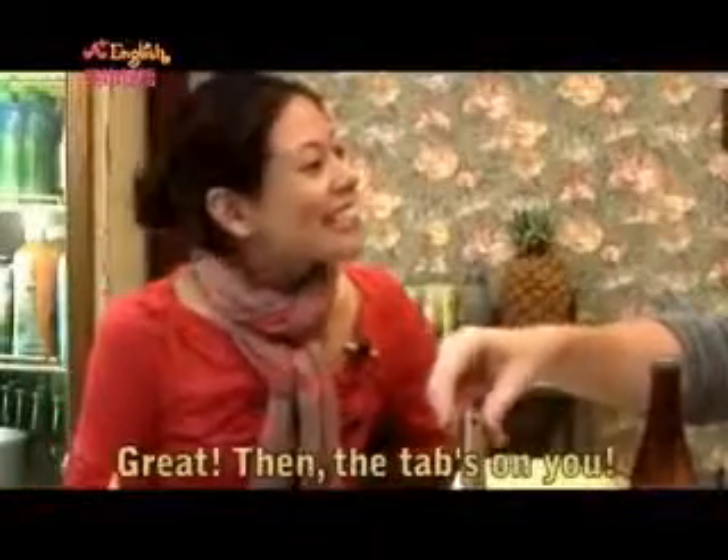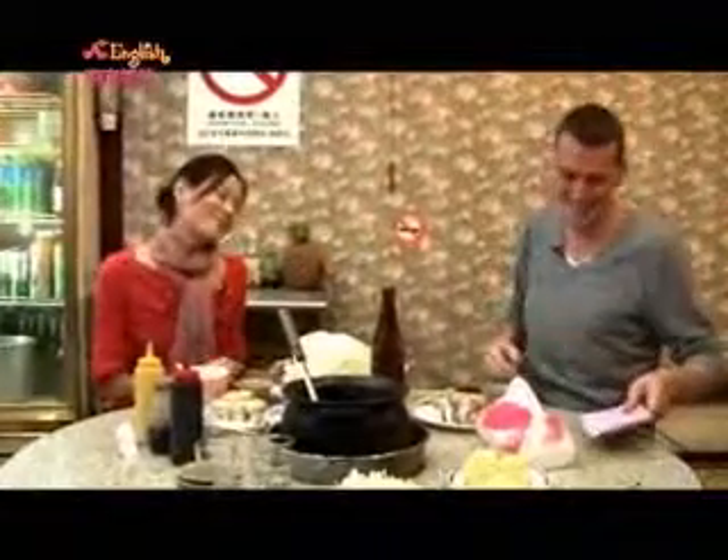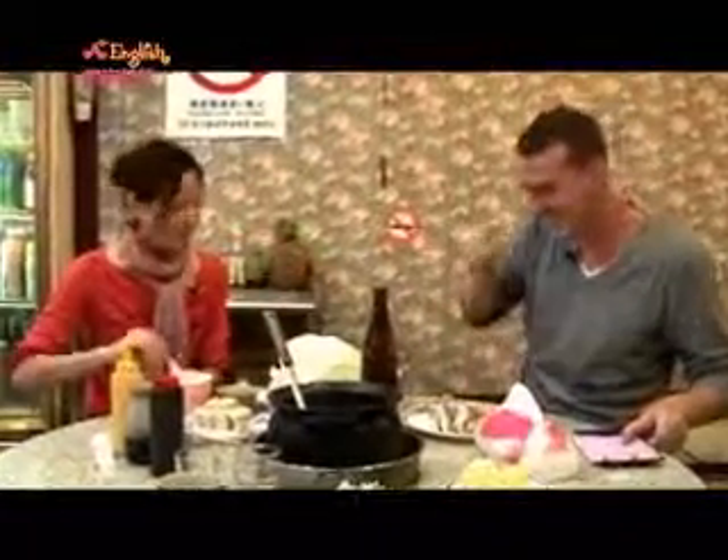Great! Then the tab's on you. Here we go.